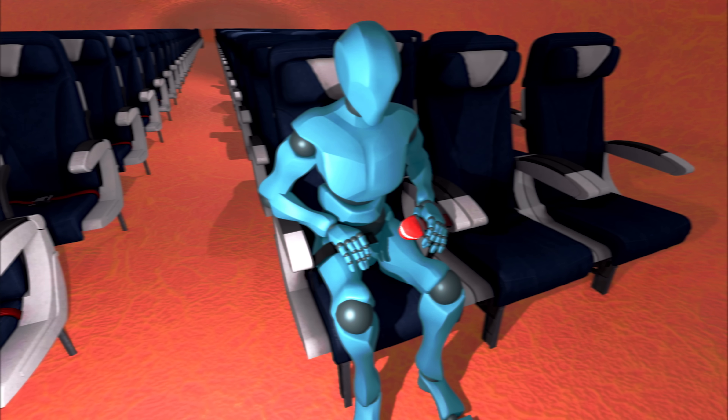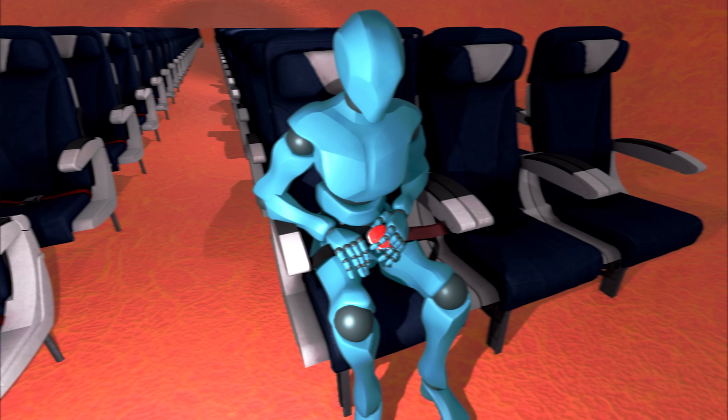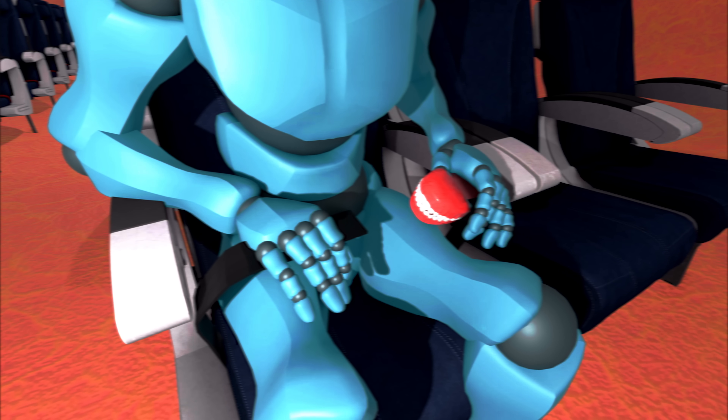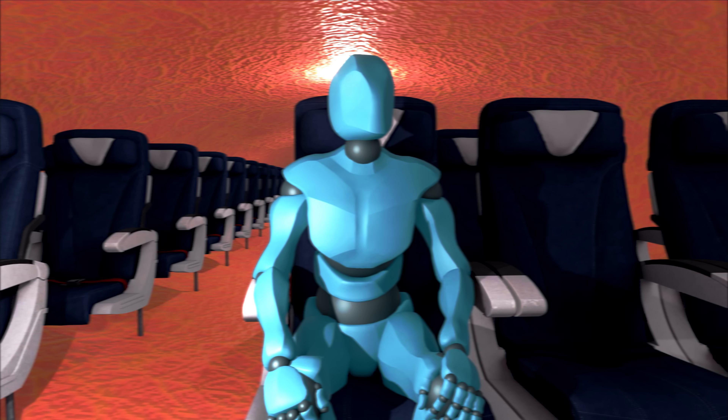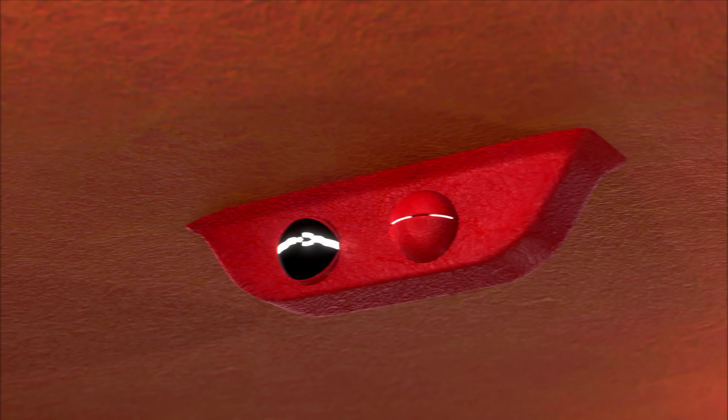To fasten your seatbelt, insert the metal tip into the buckle and pull the strap to tighten. To release, pinch the top of the jaw. And be careful, it may bite. Keep your seatbelt fastened whenever you're seated, just in case we encounter unexpected turbulence.